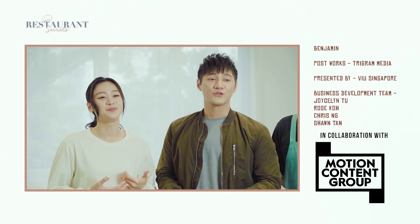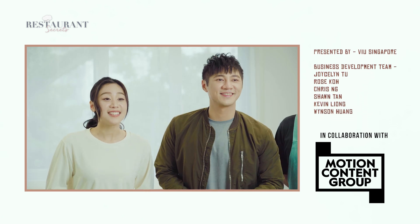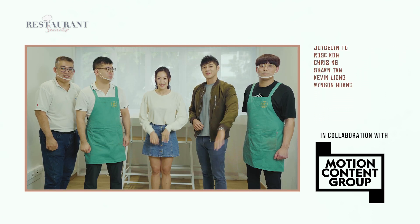To catch you on View Singapore, and see you on Restaurant Secrets. Bye!